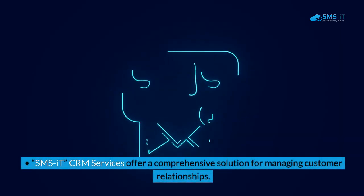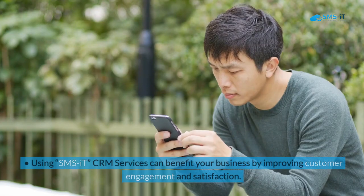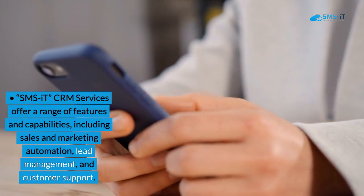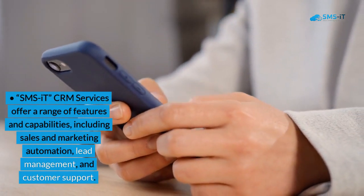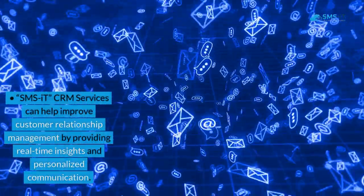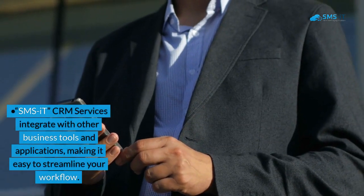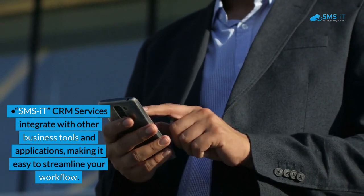Key Takeaways: SMS IT CRM Services offer a comprehensive solution for managing customer relationships. Using SMS IT CRM Services can benefit your business by improving customer engagement and satisfaction. SMS IT CRM Services offer a range of features including sales and marketing automation, lead management, and customer support. SMS IT CRM Services can help improve customer relationship management by providing real-time insights and personalized communication. SMS IT CRM Services integrate with other business tools and applications, making it easy to streamline your workflow.